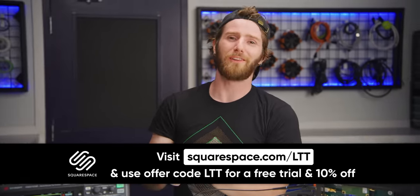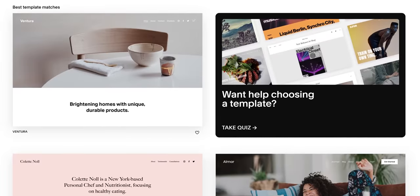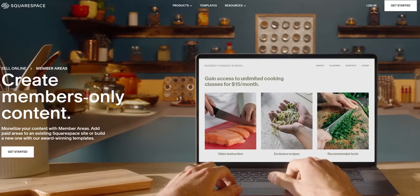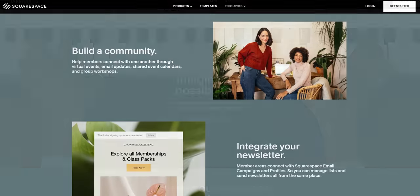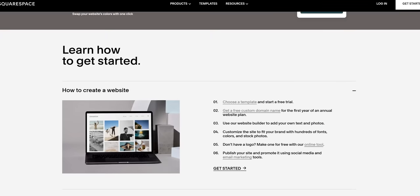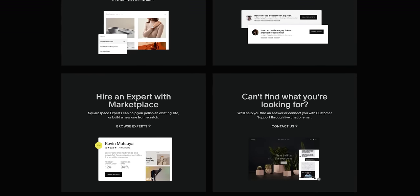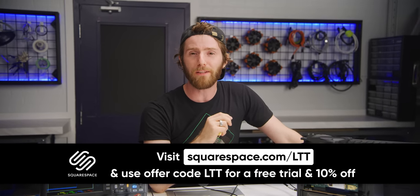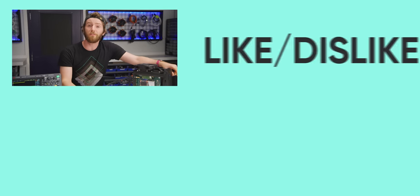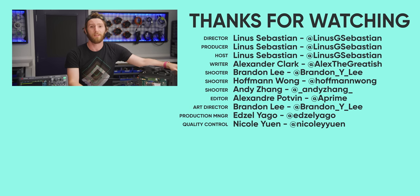Thanks to Squarespace for sponsoring this video. If you need a website and don't know how to make it, Squarespace makes it easy. There's a wide selection of award-winning templates and all of them are optimized for mobile, so your website will look great on any device. You can create members-only content for extra revenue using Squarespace's members area. You can grow and engage with your audience with the powerful and easy-to-use email campaign system. If you ever need additional help, Squarespace offers webinars, a full series of help guides, or you can contact their 24/7 customer support via live chat and email. Get started today by going to squarespace.com/LTT where you can get 10% off your first purchase. If you enjoyed this and you're looking for more science-y videos from us, check out our tour of LIGO — the engineering that goes into the detection of gravitational waves is truly mind-bending.